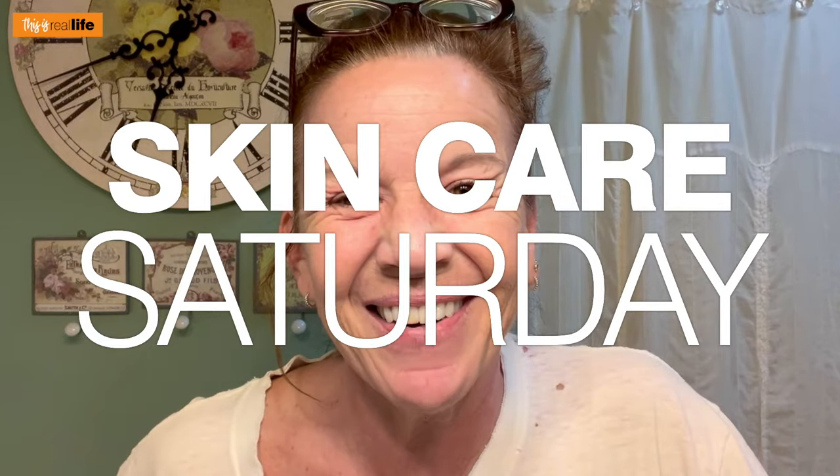Hello everyone and welcome back to This Is Real Life. I'm your host Sheri and on today's Skincare Saturday we're doing something very exciting, very exciting indeed. I'm very excited about this.